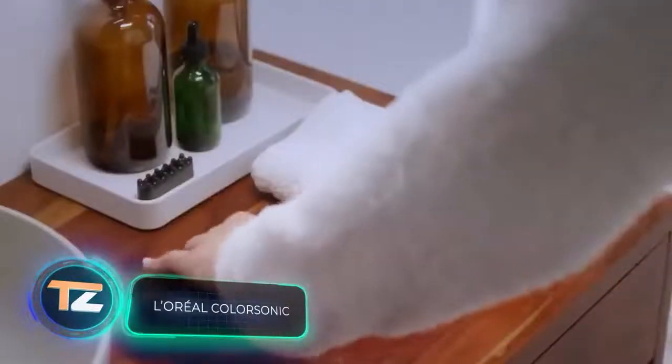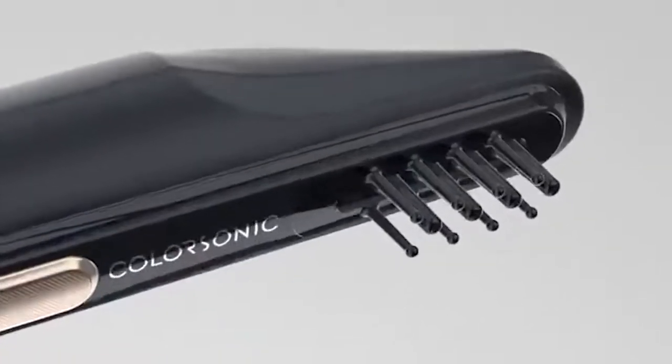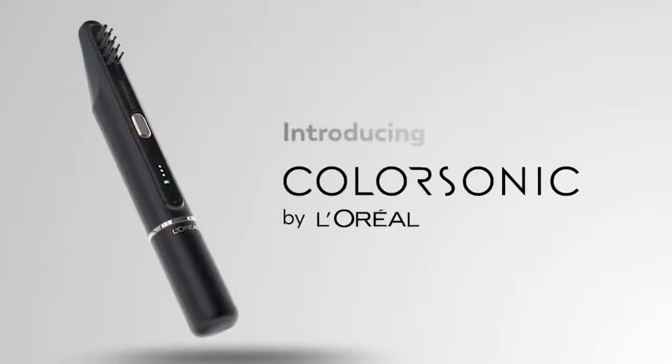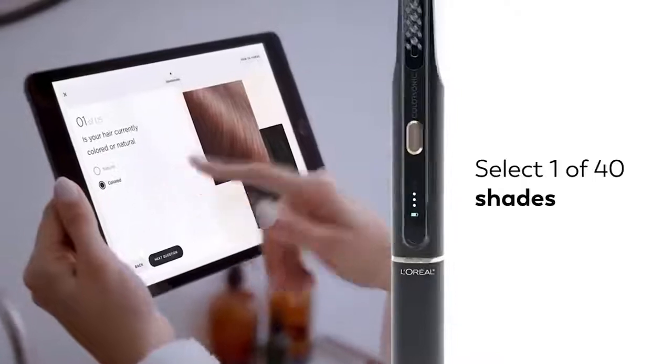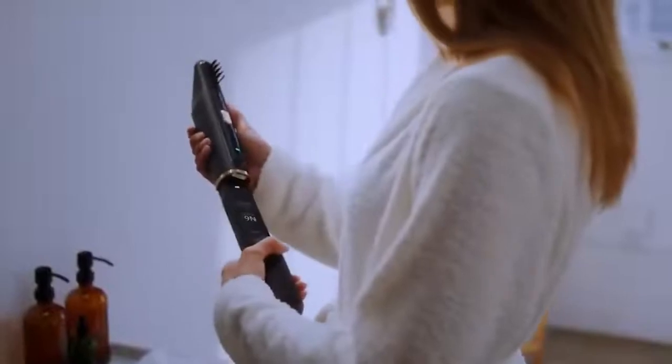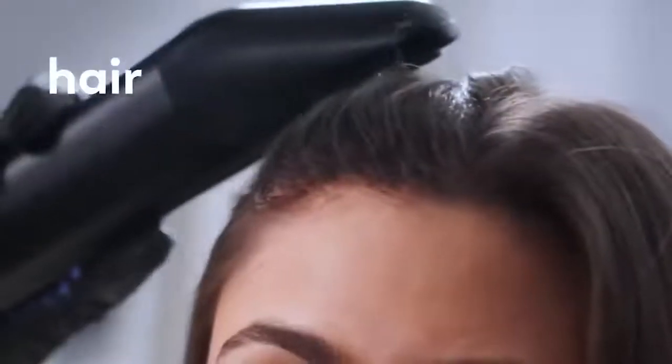A revolution in hair dyeing from French specialists — now you don't even need to leave home for this procedure. The device is really easy to use: simply choose the shade you want in a special app and wait until the dye is ready, then gently run it through your hair and the coloring is complete. The only thing you need to do is wait about half an hour and then wash off the rest of the dye.